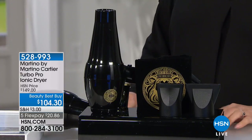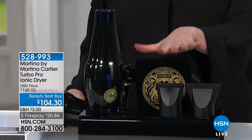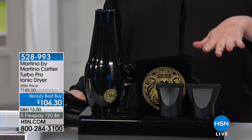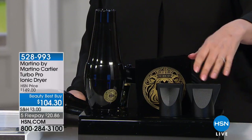And we have the high-end blow dryer. Now you may say $150 for a blow dryer — well, it's on sale at $104.30. We have 101 of these to go around.